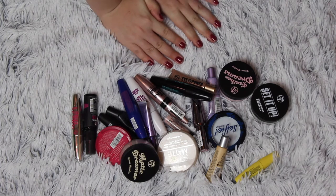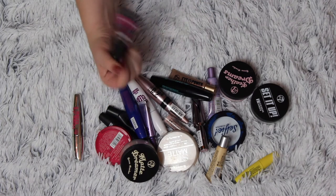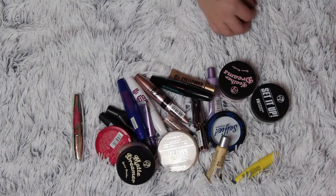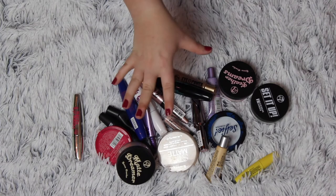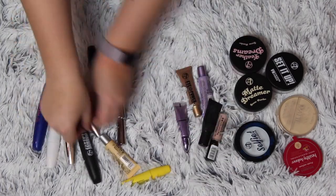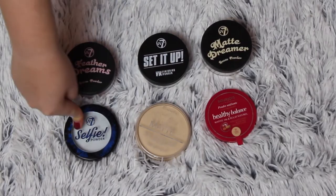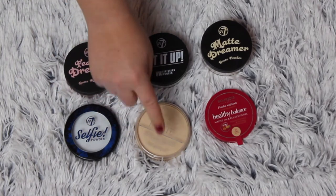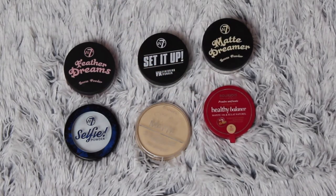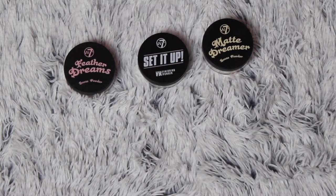So these are my powders, concealers, and eye primers. I have a setting spray that I'm not going to get rid of — this is my W7 The Matte Fixer. I'm almost done with this one but it's in the project, so I'm keeping it. I love a powder from W7 so I'm going to keep that. I'm going to keep my Rimmel Stay Matte powder — I love that one as well and I'm panning it. My Bourjois Healthy Balance powder — I do like that one too, and it is pressed. I love pressed powders and I go through them, so I'm keeping those.